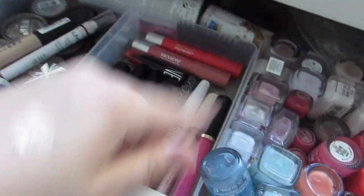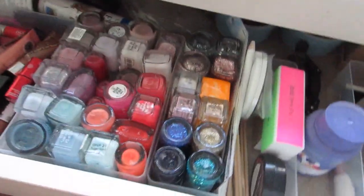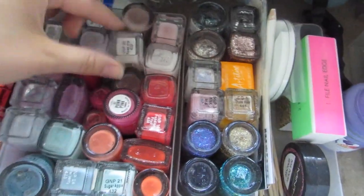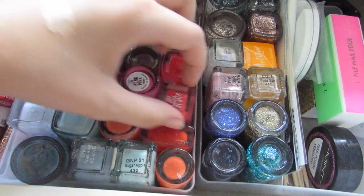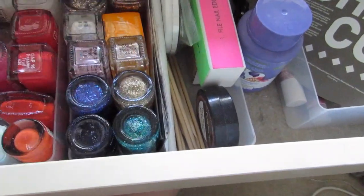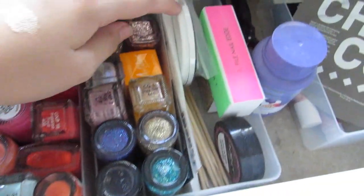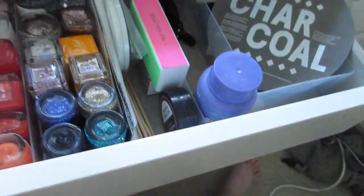This is the non-makeup-related portion of my collection — I keep all my nail polishes and nail art kits here. I color-organize them: pinks, nudes, more pinks, reds, coral reds, orangey reds, more pinks, blues. Then I have all my top coats and glitter ones. I'm such a nail freak — I love doing my nails. I also have nail art stuff and nail polish removers.